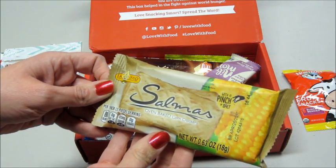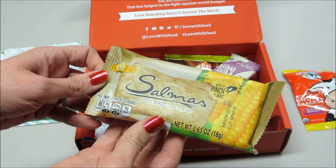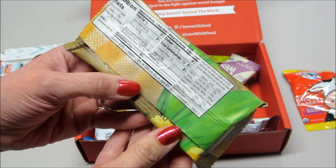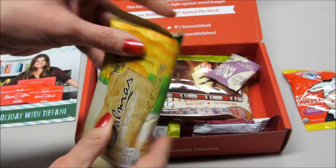Then we have some oven baked corn crackers with a pinch of salt. I've never had corn crackers, that's pretty interesting. This pack only has 80 calories — not bad. I decided to try that; I like getting snacks I've never had before.